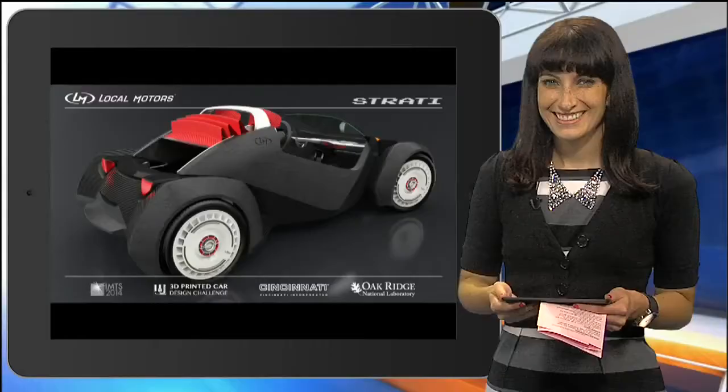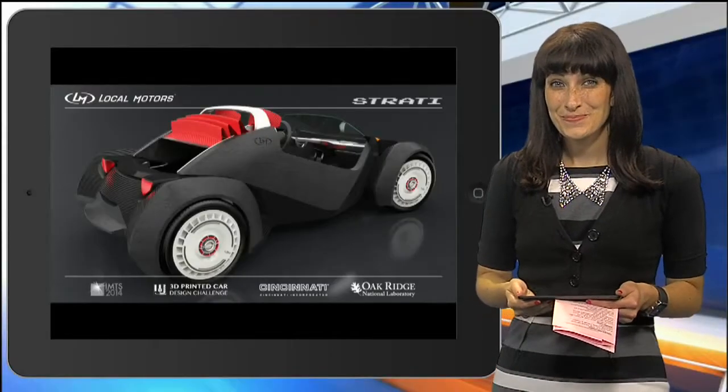All right, this is the cool stuff tonight. New 3D printed cars could be driving on the streets of the Motor City in the future. Digital producer Alexandra Bahu here to tell us about the world's first 3D printed car.